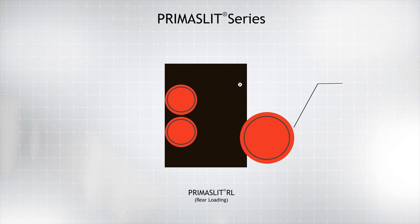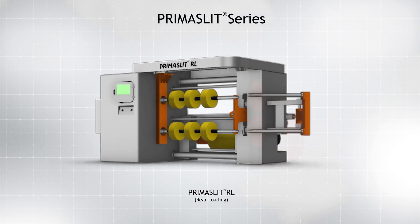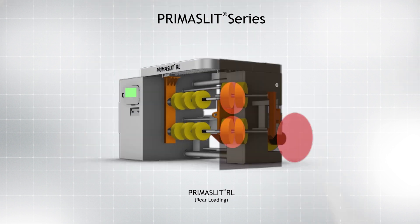The Prima Slit RL rear-loading duplex slitter rewinder allows larger reel diameters by accommodating the unwind and duplex rewind sections on either side of a common frame. This is the most commonly found layout for slitter rewinders and is the first model since SP started its operations in 1985.